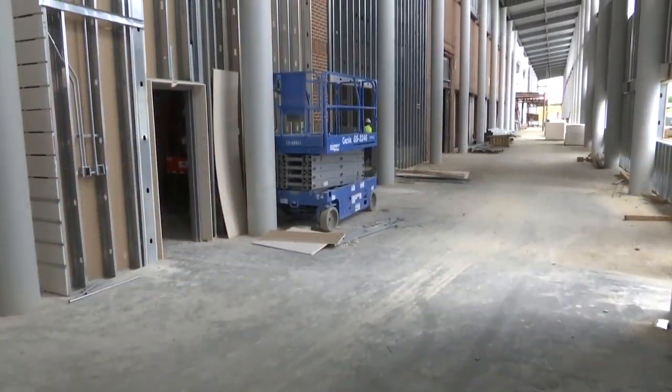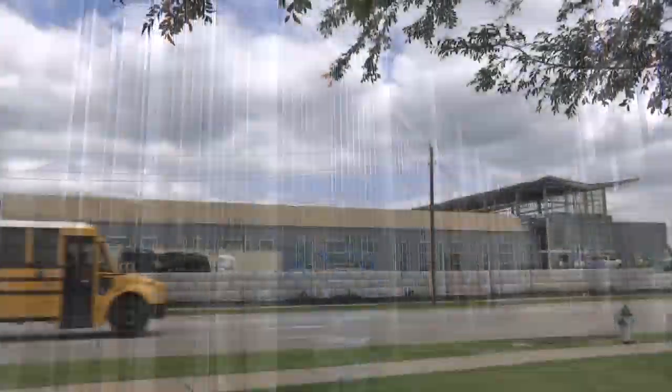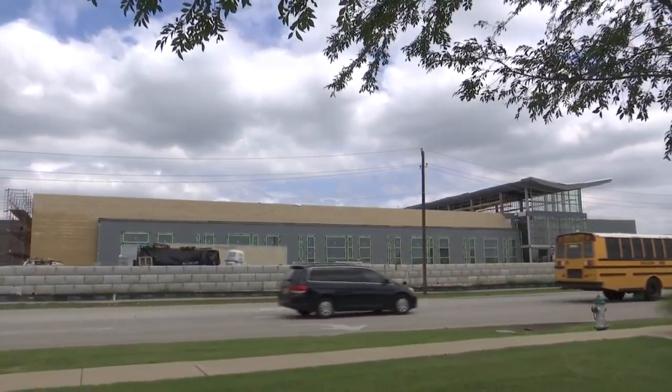Within the next six weeks, a lot of this is going to be closed up and we're going to be in preparation for furniture and those types of things starting to move into this campus in preparation for next school year.